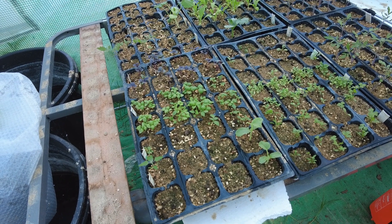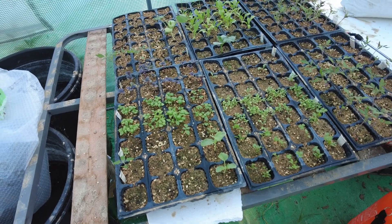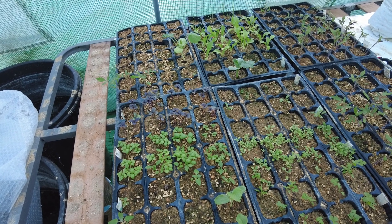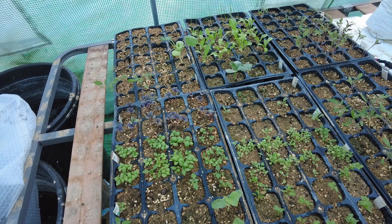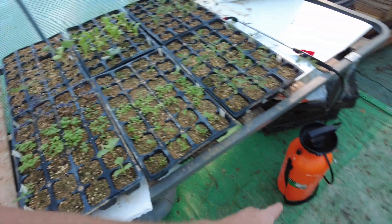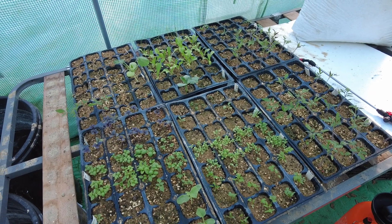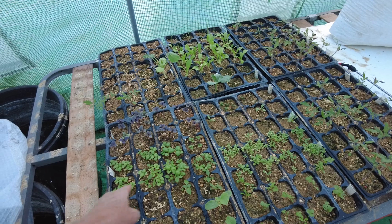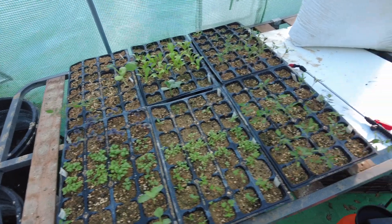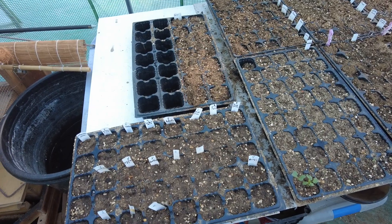This is a 50% sand and 50% clayish soil with decomposed compost mixture. Still, we have to spray it twice a day to make sure it stays moist. There's a lot of basil, tomatoes, and melons. We have already transplanted quite a few but we will hold a little bit longer.